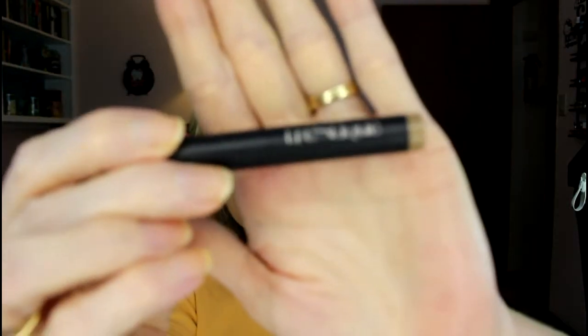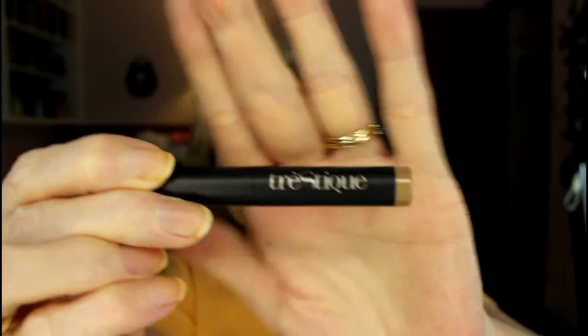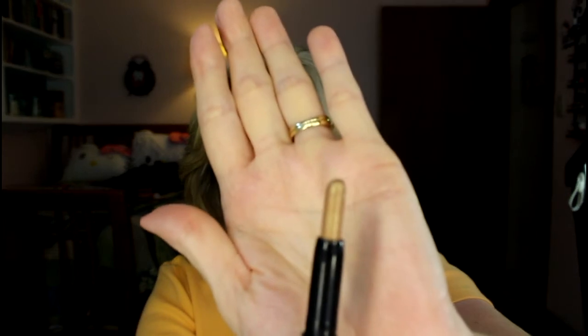In keeping with the brown theme, I also took out this TreStique shadow pen. I remember when these first came out everybody thought the cap was left off because of the design. I've never used this ever — not once — and it has a lot of shadow in it. I'm thinking I might use it as kind of a base type of thing. It's pretty dark, but definitely worth trying.